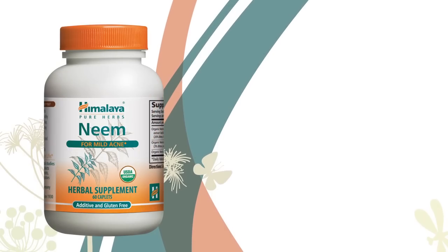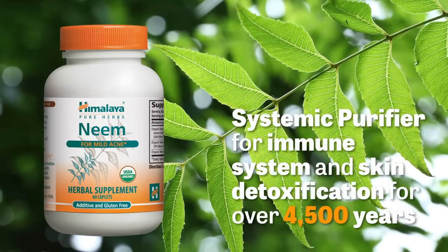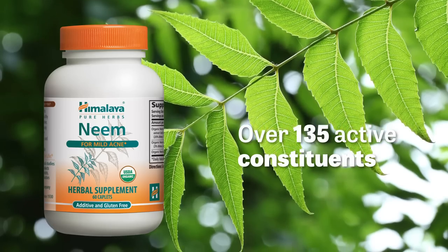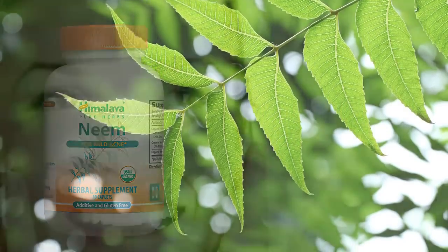Himalayan Neem is a systemic purifier that's been used for immune system and skin detoxification support for nearly 4,500 years. With over 135 active constituents, Neem purifies the skin for improved luster and clarity.